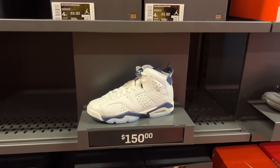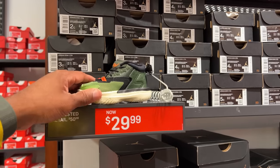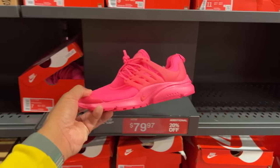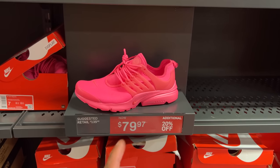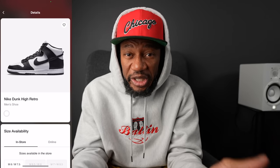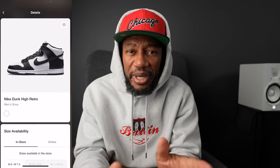They got little baby Zions for 29.99 — dope — bigger sizes at 9C. For the ladies they got you at 79.97 with additional 20% off. I actually saw a guy rocking this shoe today — I believe he got it from here. They also got the all-black one, but clearly no discount on that. Coming soon — I'm going to show you the top five things to do at the outlet, including scanning and checking item availability. Thank you for watching, see you on the next video.